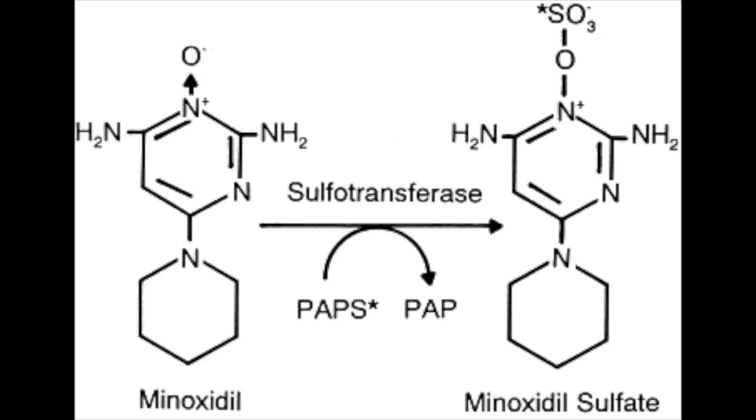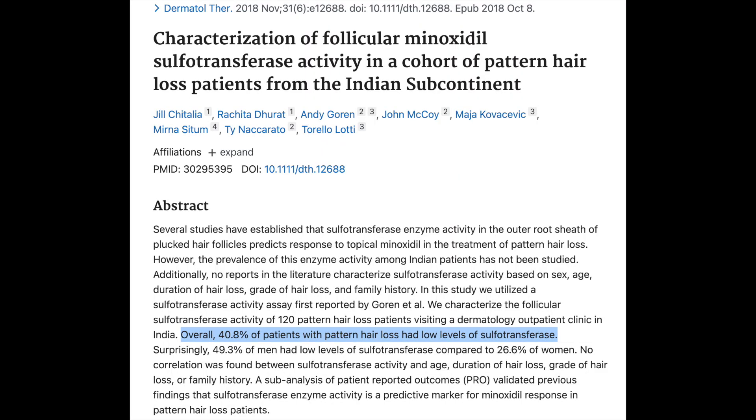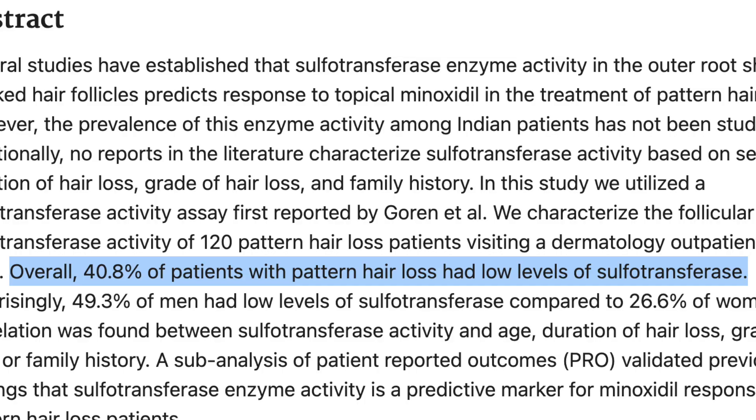As great as minoxidil is, it does have one major flaw: it needs to be able to convert into its active form, which is minoxidil sulfate, in order for it to actually work. That conversion is contingent on the presence of the sulfotransferase enzyme. Unfortunately, about 40% of people don't have sufficient quantities of the sulfotransferase enzyme in their scalps for minoxidil to work, as was seen in research from India. So what options do people who are non-responders or poor responders to minoxidil have?